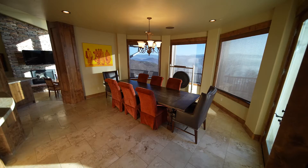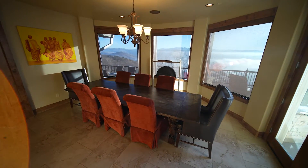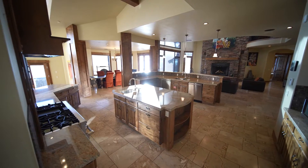And when it's time to enjoy a meal, you can feast on the food and the scenery from this dining nook, or head outside to the heated deck with panoramic views.